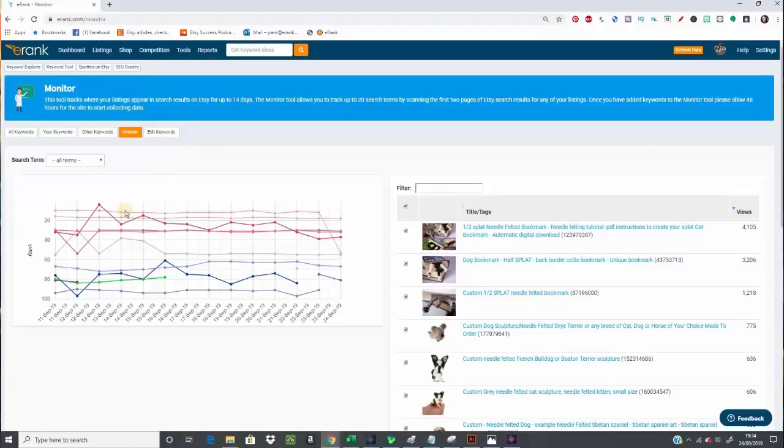eRank shows you this and it plots that position on a graph. The graph gathers and plots up to two weeks of data, so you can start to see any trends and movements in the position of where your items are ranking.